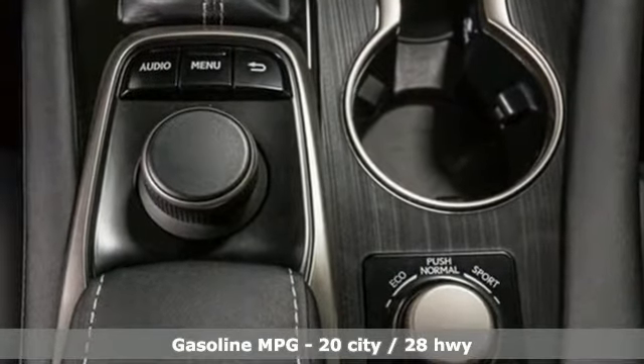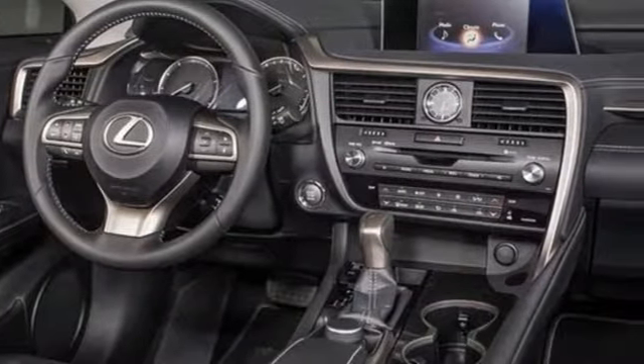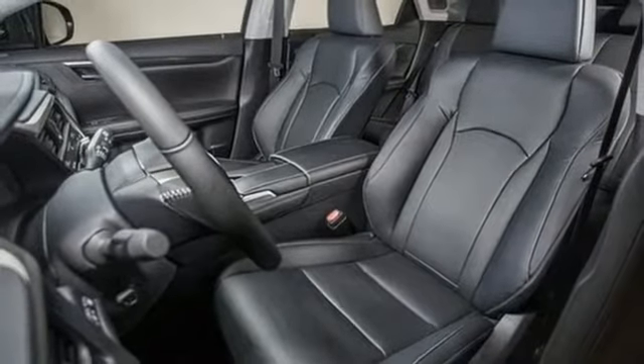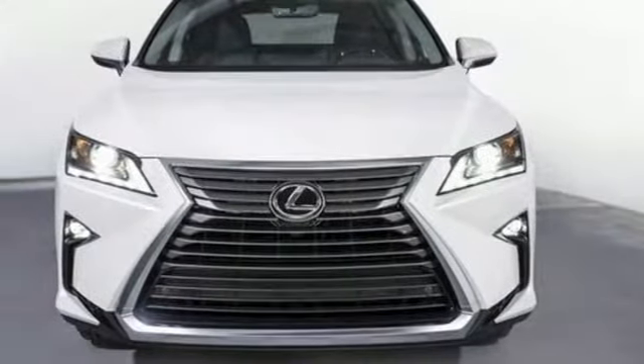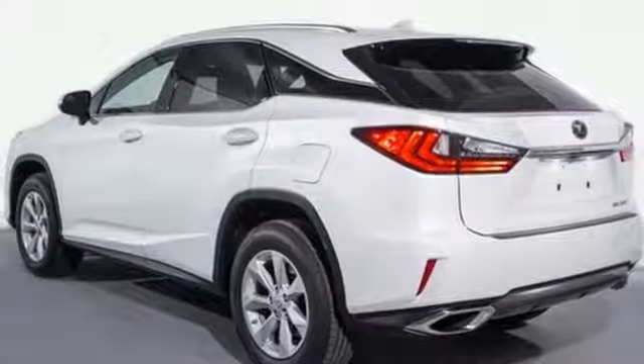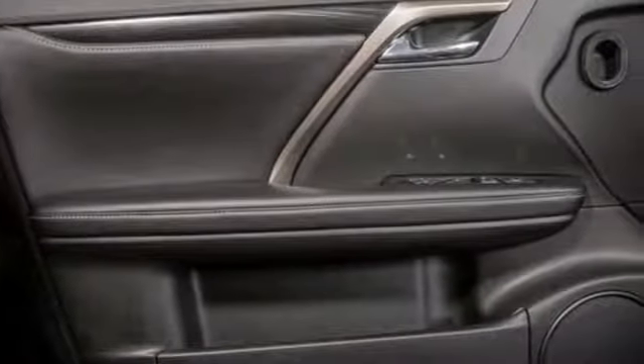V6 engine, gas pressurized shocks, streaming audio, doors and push-button start proximity key, dual zone climate control, autonomous cruise control, external memory control, wireless phone connectivity, leather steering wheel, auto dimming rearview mirror and power heated mirrors.